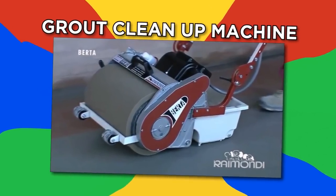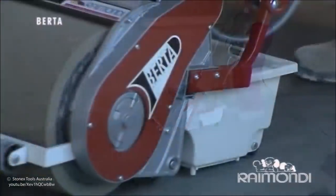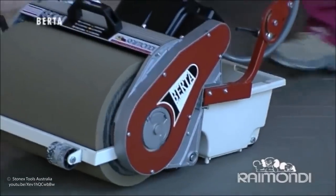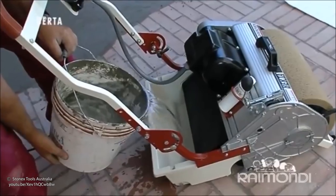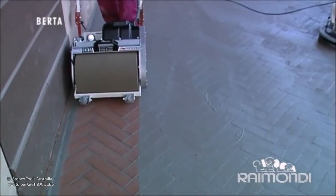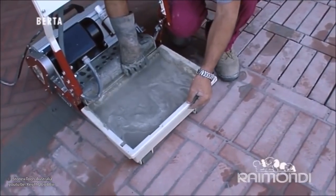Grout cleanup machine. The Raimondi Berta electric grout cleanup machine makes cleaning the grout off tiles easy. The machine is basically a small road roller made of sponge. It's filled with water and cleaning solution, then pushed over the floor. It loosens dirt so it can easily be wiped away while still leaving even joints and a clean surface. The dirty water can then be dumped elsewhere.